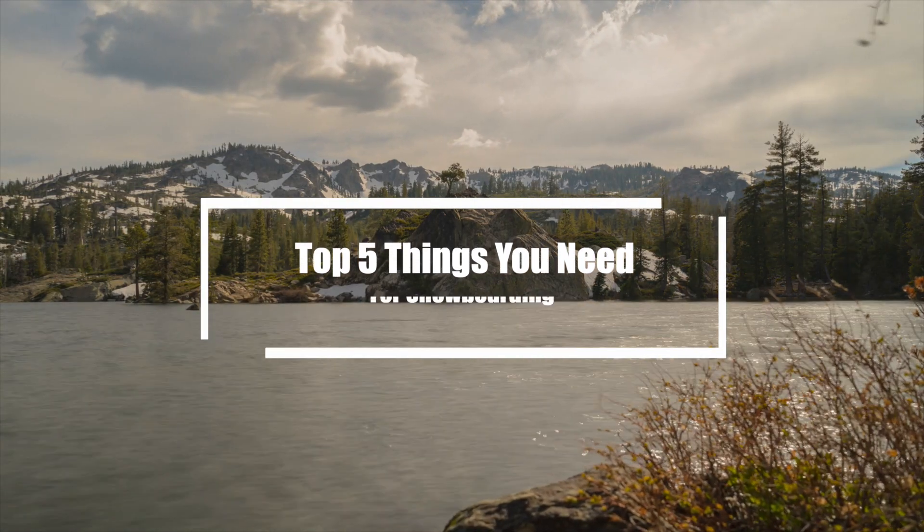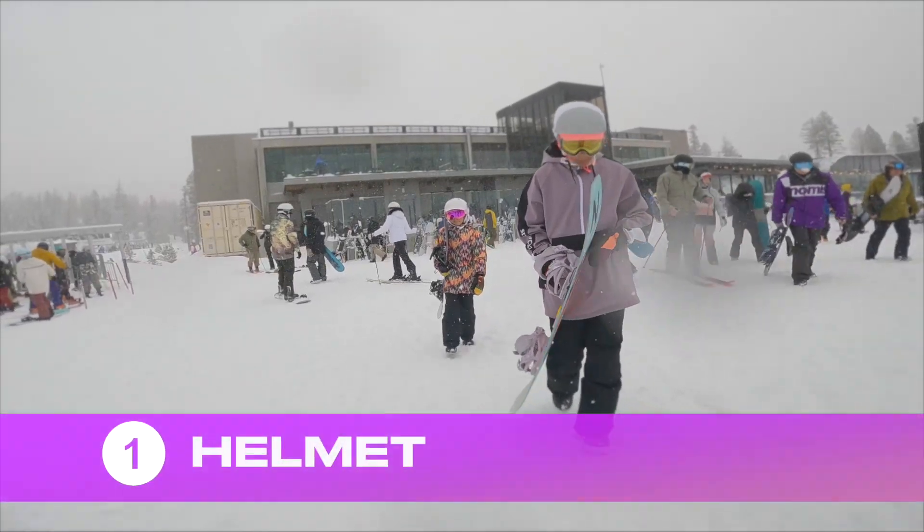Here are five important things that you need while getting into snowboarding. Now this is not in any particular order. Let's start it up. Number one: a helmet.